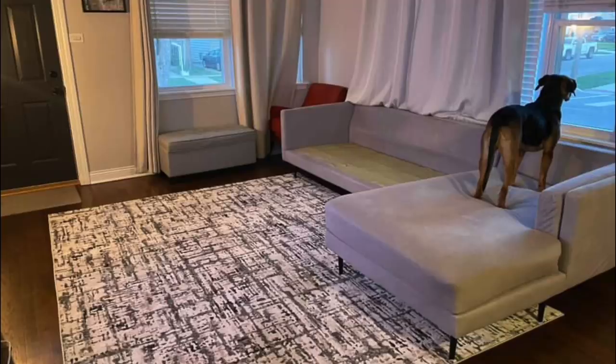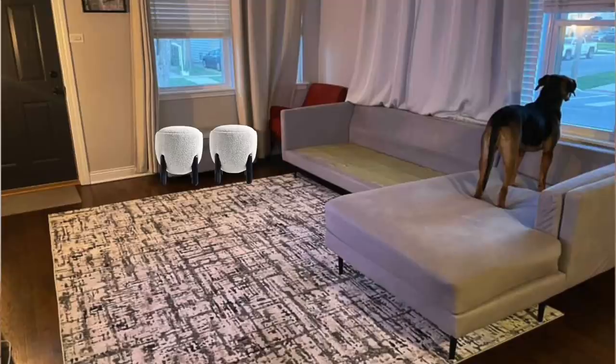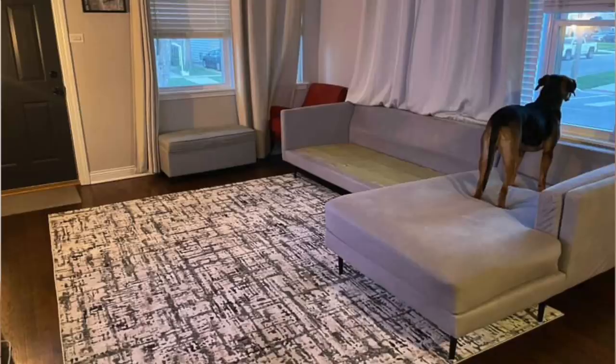I don't know what that little ottoman is to the side. I don't know if I'm supposed to sit on it, I don't know if I'm supposed to store things on it — it just feels like it doesn't belong there. I feel like you can just keep that space empty or bring in some really cute ottomans to stack and have additional seating. But this little gray one just looks a little sad.